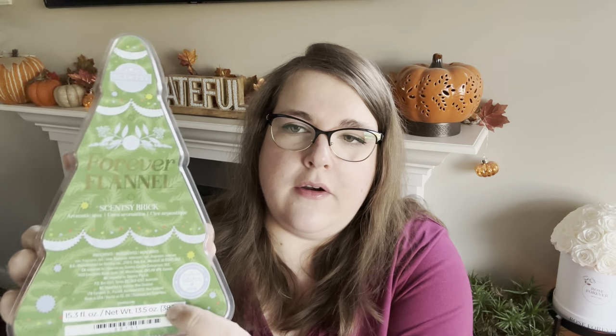Individual bricks without the bundle option are $24 US or $32 Canadian each. This year there was a little bit of confusion around the size of the bricks — when they launched at SFR back in July they had prototype packaging, because the weight listed was the 15-ounce size, which is the typical size of a Scentsy brick. These ones are a little bit smaller. They have now stickered over the weight with more accurate information — they are 13.5 ounces, so just a tiny bit smaller.